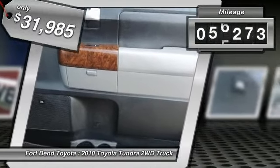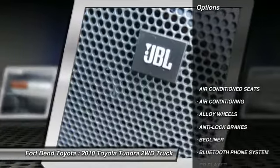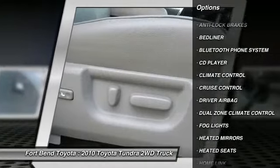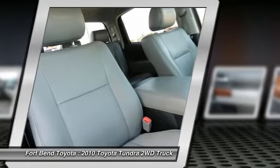Here are some of this vehicle's great options: power driver's seat, navigation system, heated seats, power passenger seat, anti-lock braking system, traction control, alloy wheels, air conditioning front, HomeLink garage door opener, and driver airbag.